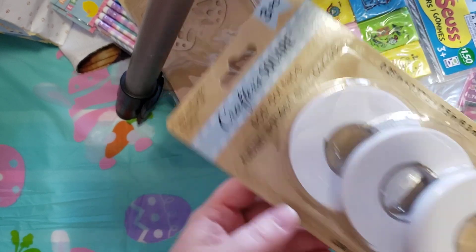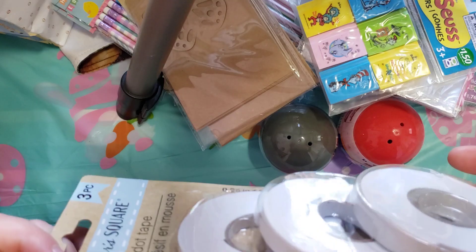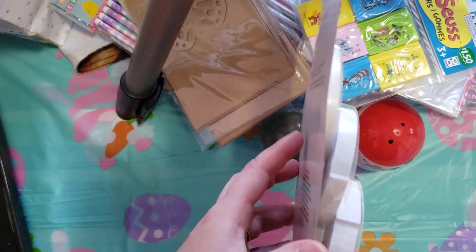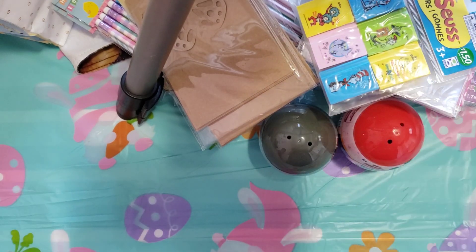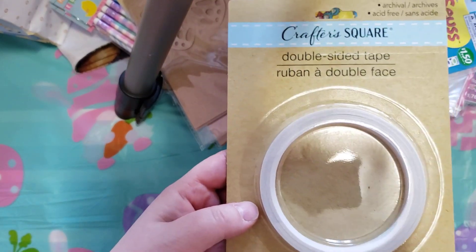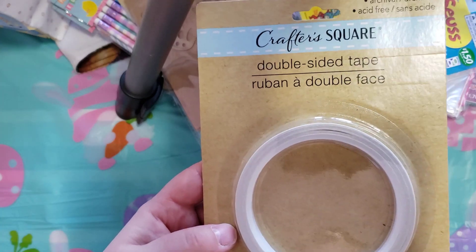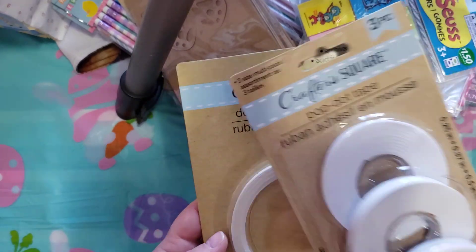I also got a pack of pop dot tape — I just call it foam tape — and it's supposed to have three different sizes. And lastly, I picked up some double-sided tape. I think we can find this stuff at the dollar max here, but since I was there I just picked up one of each just to have.